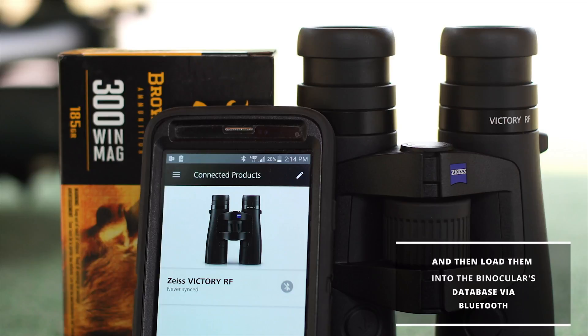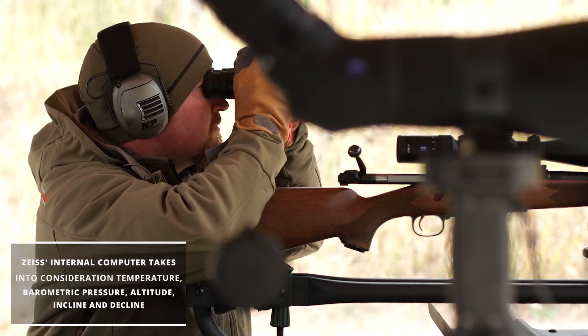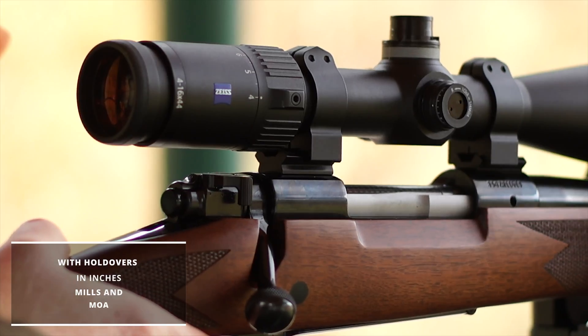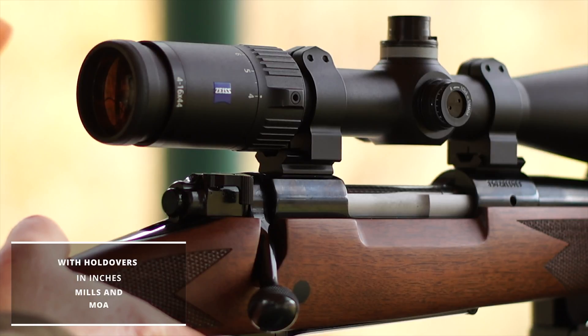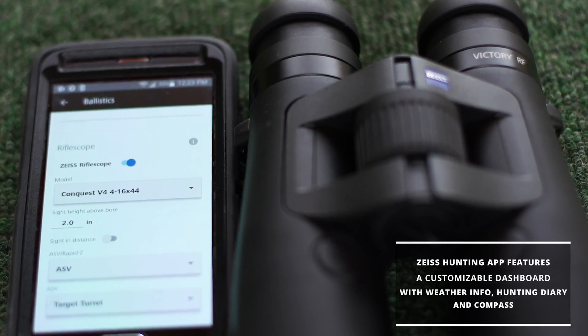Zeiss's internal computer takes into consideration temperature, barometric pressure, altitude, and incline and decline, with holdovers in inches, mils, and MOA. And even if you don't have a Victory RF binocular, the Zeiss hunting app comes in handy.